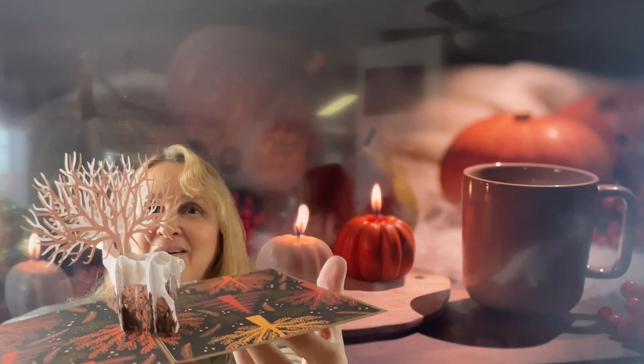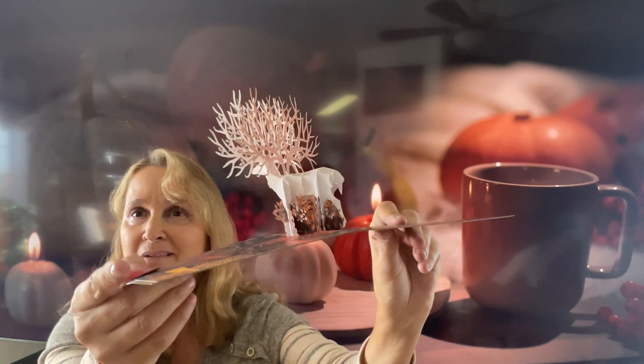Then we have something from Love Pop — I wasn't sure what it was at first. There are a couple of envelopes and inside is a card that pops up — oh my god, that is beautiful! It says 'pull for a note' and there's a little hidden note inside. This thing is absolutely beautiful — wow. Then there's an envelope with information on where you can get more of these.